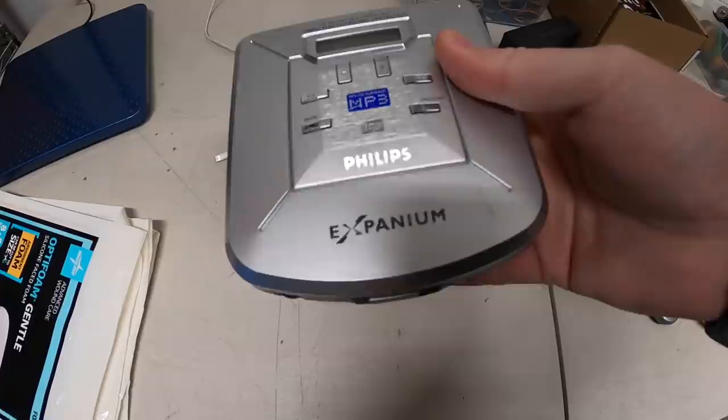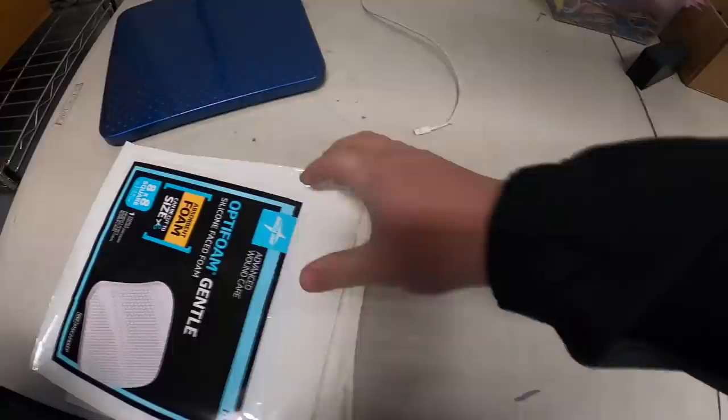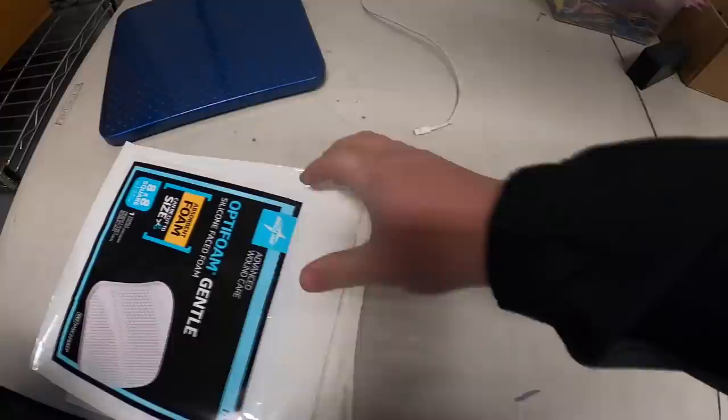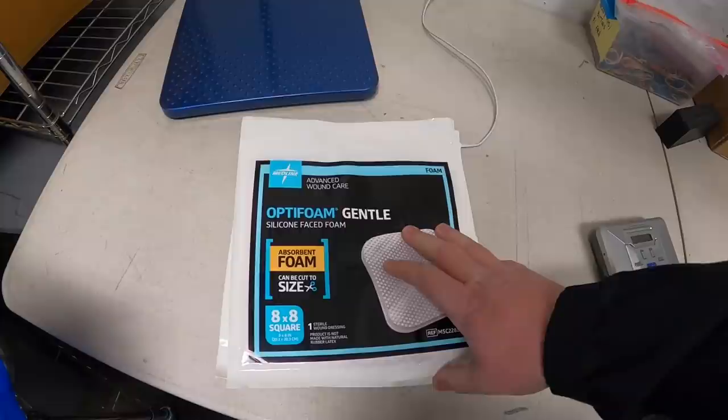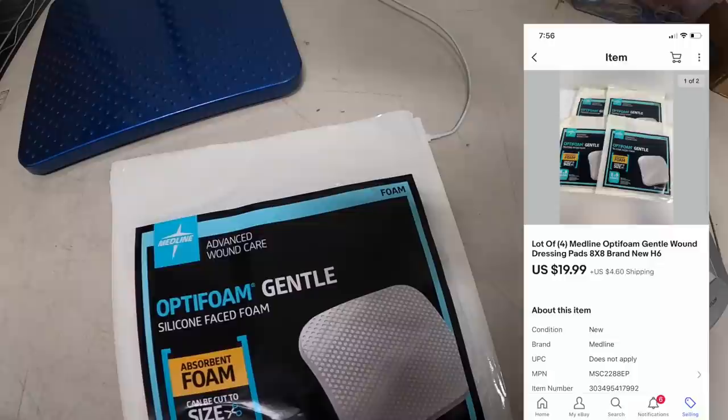First two things going out — I pulled both of these from storage. This is a Philips portable CD player. Sometimes these can do okay, but usually the Sony ones are the ones you want to sell. This one only sold for $6.99 plus shipping. These right here are womb dressings — I think four of them, new in the packaging. I got these at an estate sale maybe three weeks ago. I've only got a dollar into all four and they sold for $19.99 plus shipping.